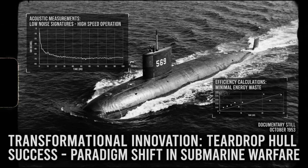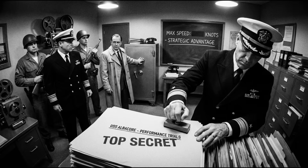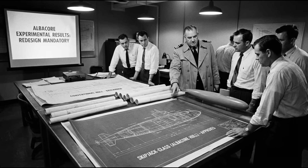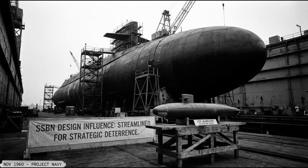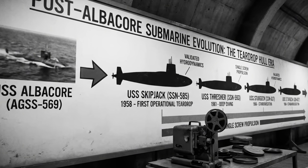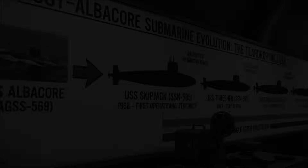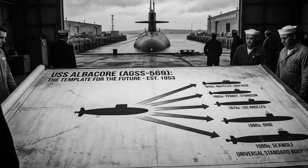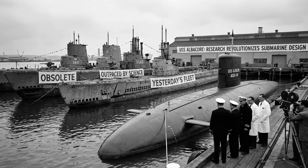The Navy immediately classified the performance data and began redesigning every submarine program under development. The Skipjack-class nuclear attack submarines, already in early design stages, were completely reworked around Albacore's hull shape. The George Washington-class ballistic missile submarines adopted the teardrop profile. Every future American submarine would incorporate innovations proven aboard Albacore. An unarmed research vessel had just obsoleted the entire existing submarine fleet and defined what all future submarines would look like.